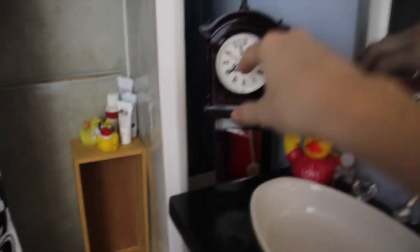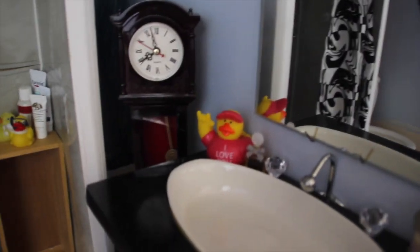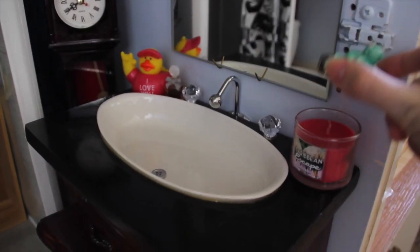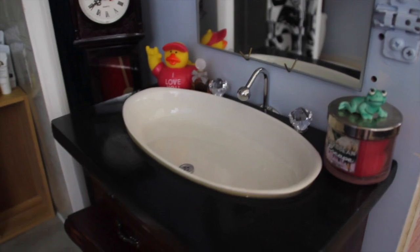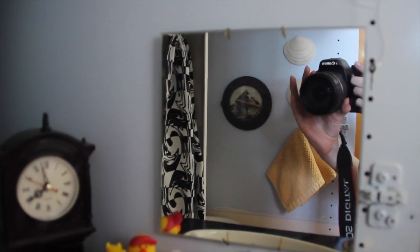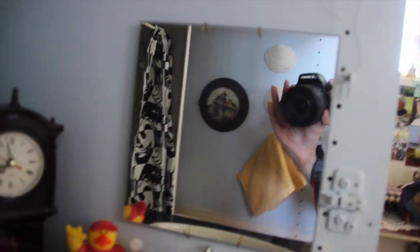Back here we just have this old grandfather's clock. I stopped it from ticking because it really bothered me and it was kind of an annoying background noise in my videos, but it's still cute back there. On the sink we just have some little knickknacks and a candle. This mirror is from Michael's and we just hung it up right here. I don't know why this key is here, but there it is.